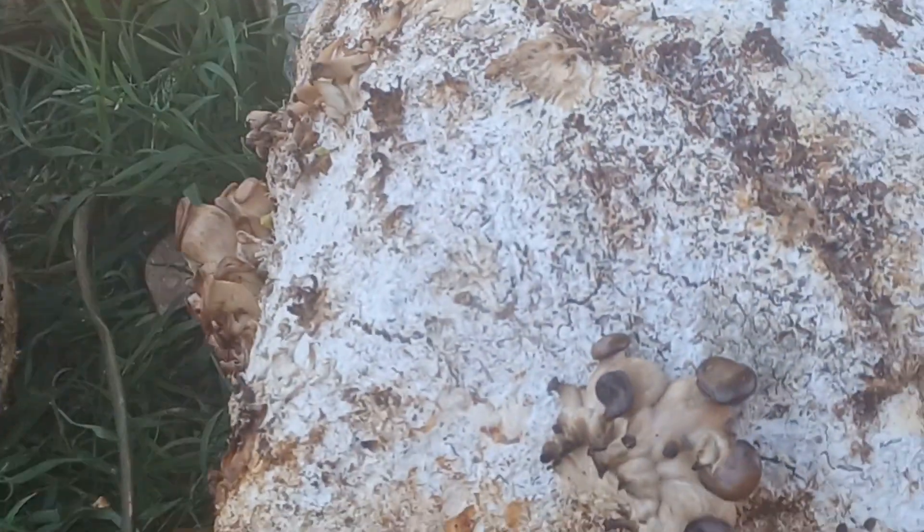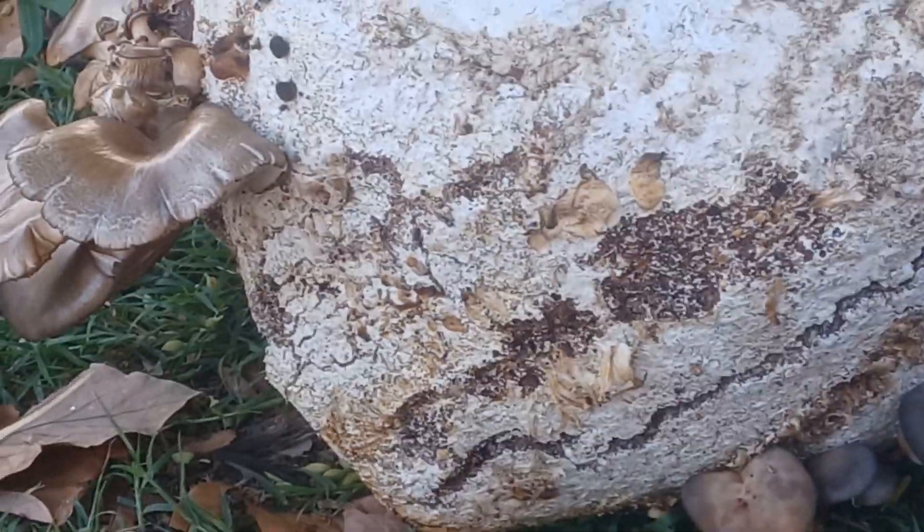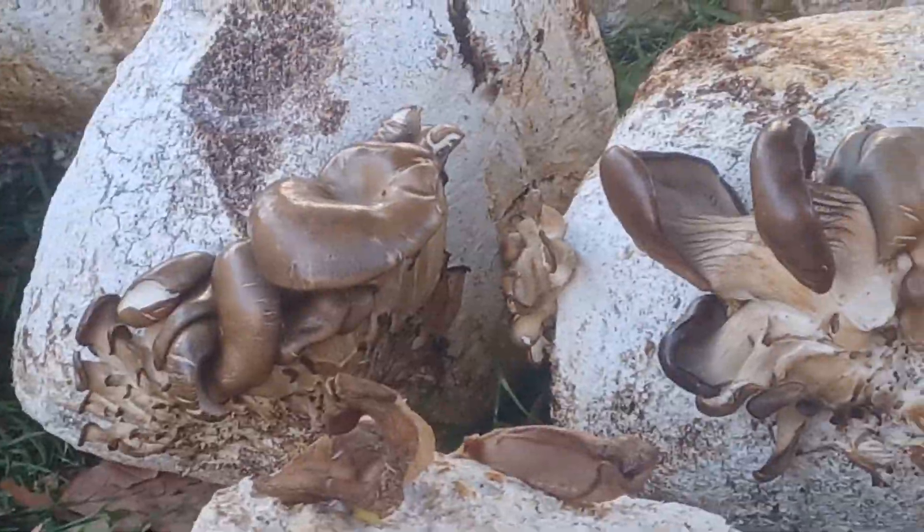So my next step is to create a humidity tent, because it got dry quickly after just one day of not watering. I'm going to show you some of the mushrooms.